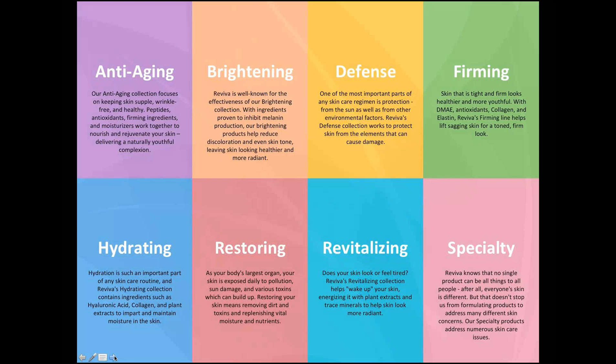We categorize our products into eight different kinds of collections. Today we're going to take a look at all of these and all the products in each collection, but going forward we'll always have a webinar based on one or two collections. The webinars are usually tied into a certain promotion going on online for our brand.